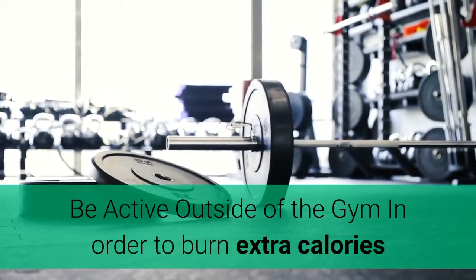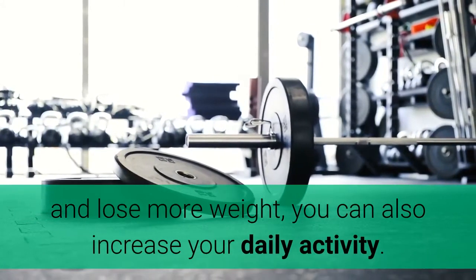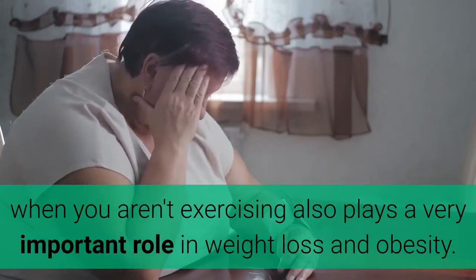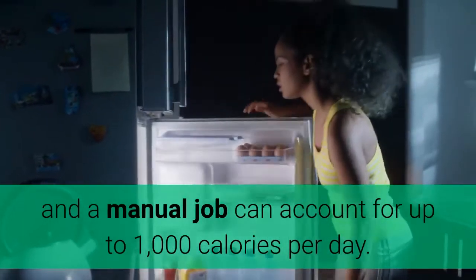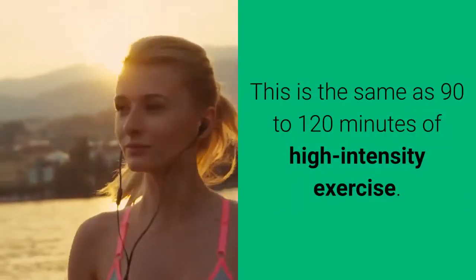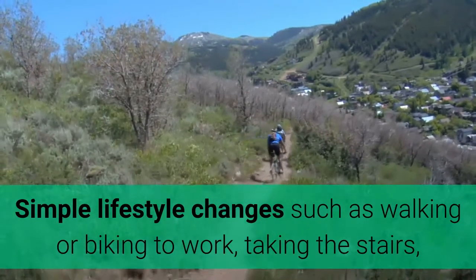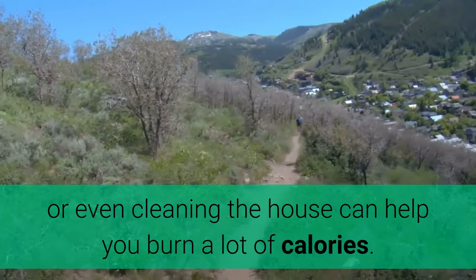Step 5: Be active outside of the gym. In order to burn extra calories and lose more weight, you can also increase your daily activity. How active you are throughout the day when you aren't exercising also plays a very important role in weight loss and obesity. For example, the difference between a desk job and a manual job can account for up to 1,000 calories per day — the same as 90–120 minutes of high-intensity exercise. Simple lifestyle changes such as walking or biking to work, taking the stairs, going for walks outside, standing more, or even cleaning the house can help you burn a lot of calories.